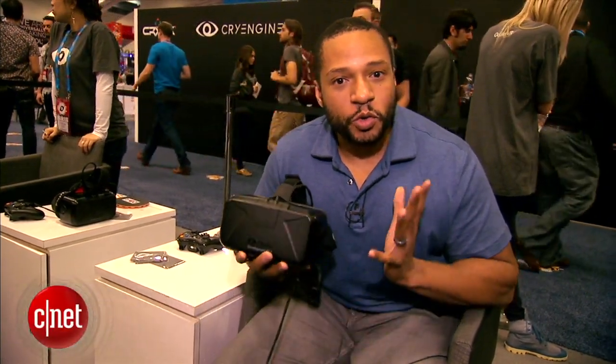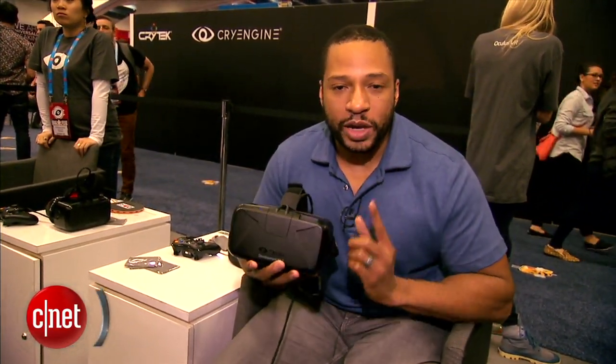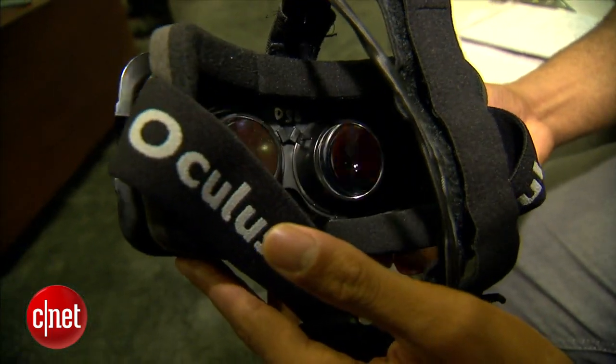I have two questions for you. Are you ready for VR and maybe more importantly is VR ready for you? I'm Eric Franklin here at GDC 2014 and today I'm taking a first look at the very latest version of the Oculus Rift VR headset.